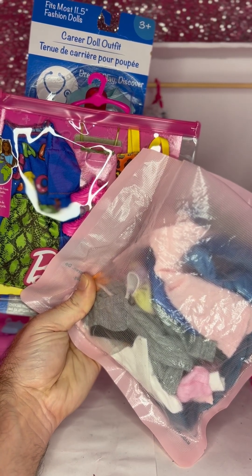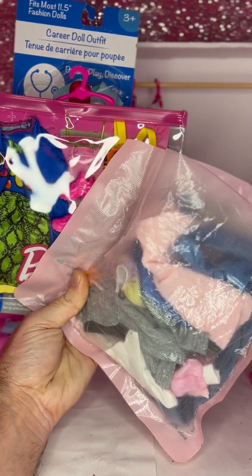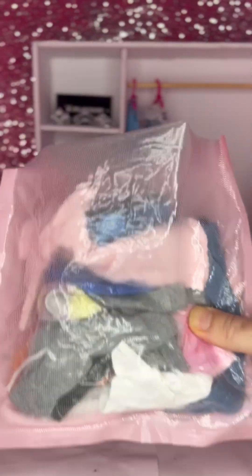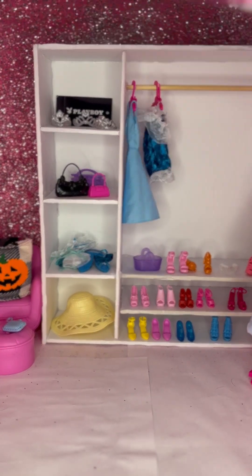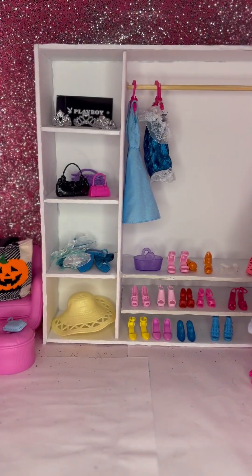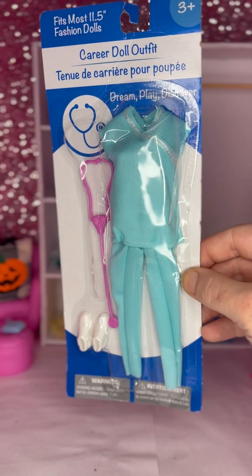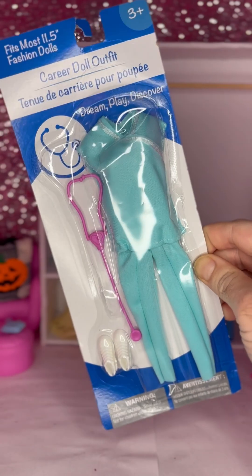What's up guys? So today we are going to be doing a Barbie fashion haul. I have some things from eBay slash Amazon. I have a Barbie fashion pack, and I got this random nurse outfit with a very special doll that I bought off eBay.